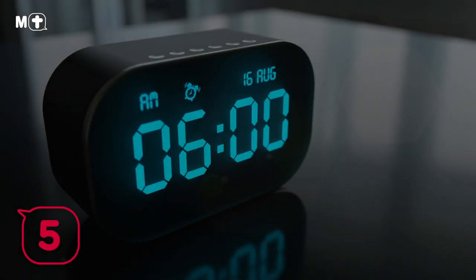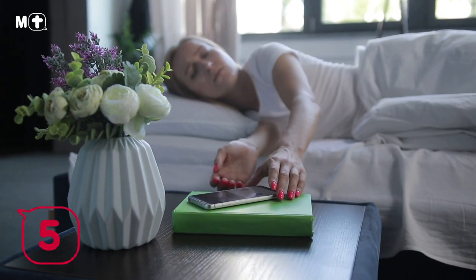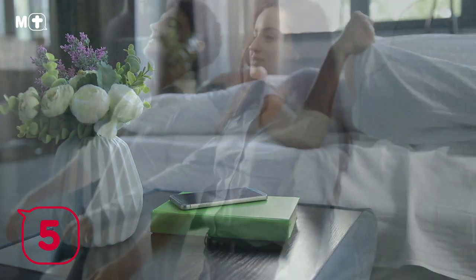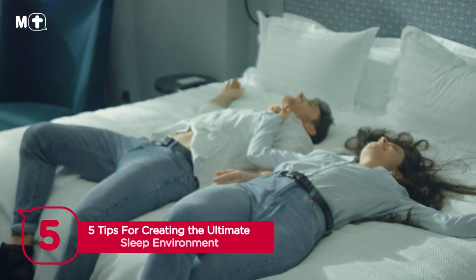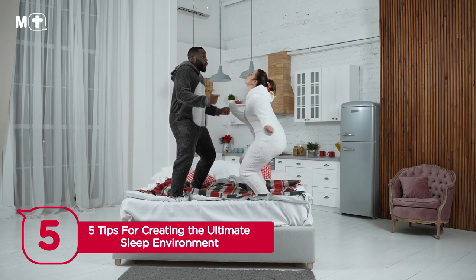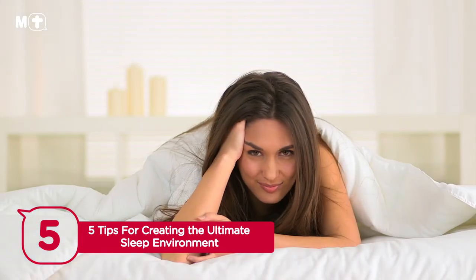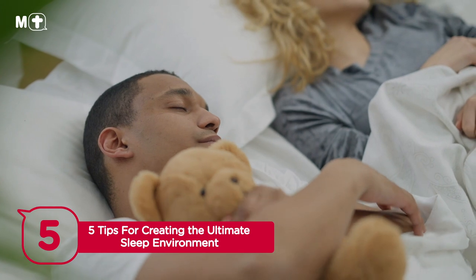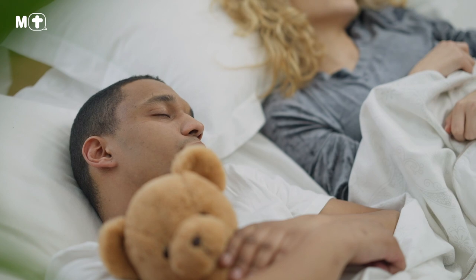It's also a good idea to keep your alarm away from your bed. Alarm clocks can be sources of distraction — they emit unwanted light that can disturb your sleep, and they can cause anxiety if you find yourself constantly glancing at the time throughout the night. Keep your alarm faced away from you in a spot that can't be reached from your bed. Remember: the most important thing when creating your sleep environment is to maximize comfort and minimize distractions, with a cool, dark, and quiet space to rest your head.